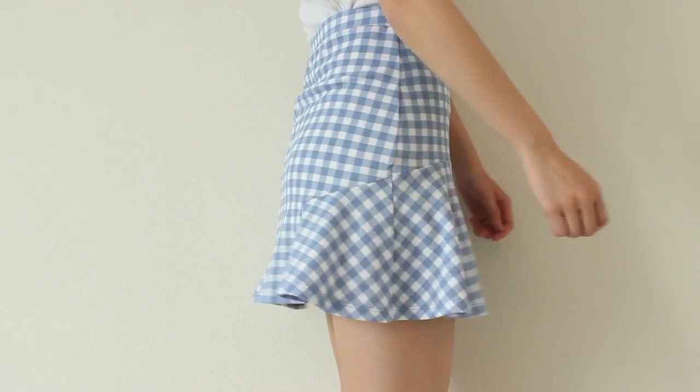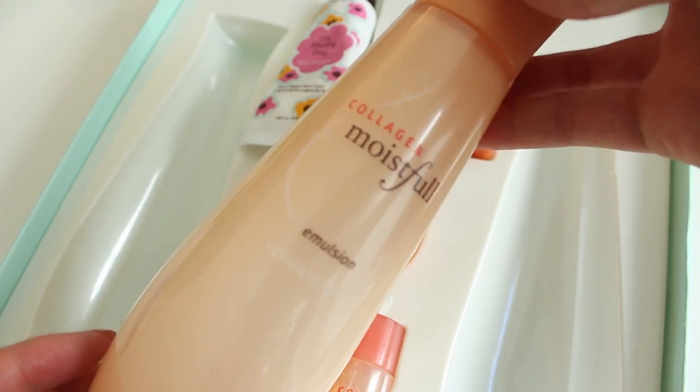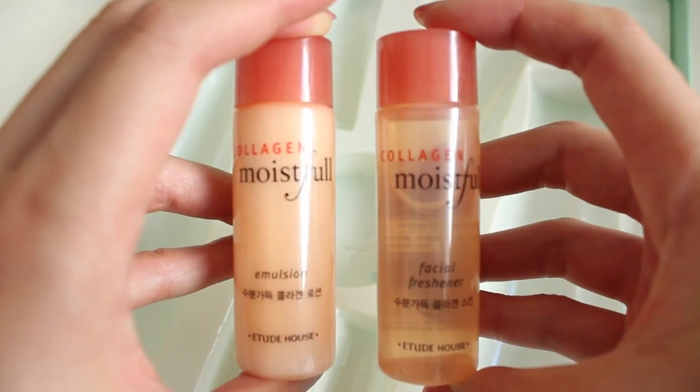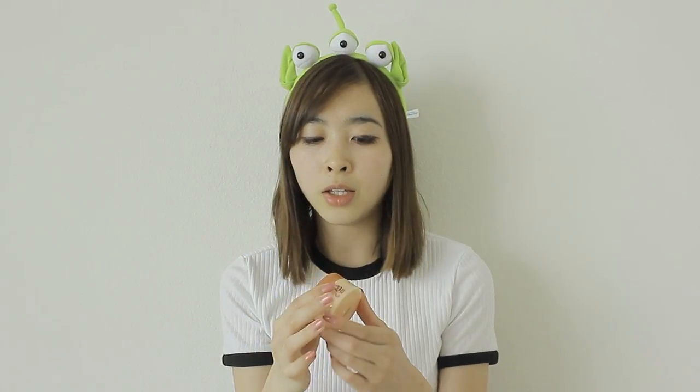The next part of this haul is all my beauty products. The first item is from Etude House — it's their Moistful Collagen Skin Care Box. I bought this at Incheon Airport on the way home. It was $20 for the entire box. I wanted something for really dry skin, and this fit the bill. It comes with the Collagen Moistful Emulsion and Facial Freshener, two little travel-pack sizes, a cream, and a sleeping pack. I've been using the cream on the extremely dry areas around my cheeks.